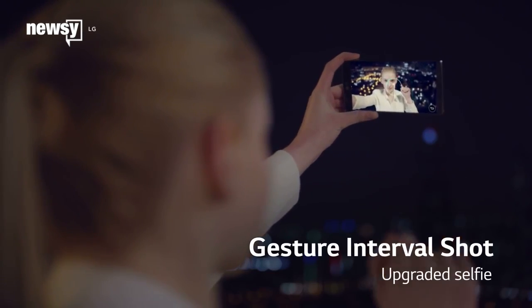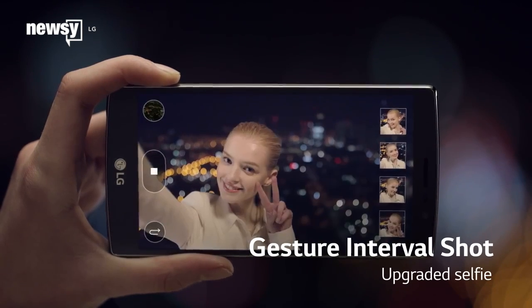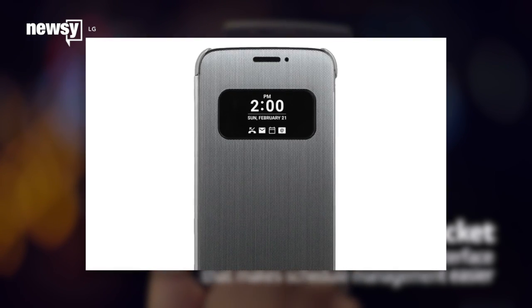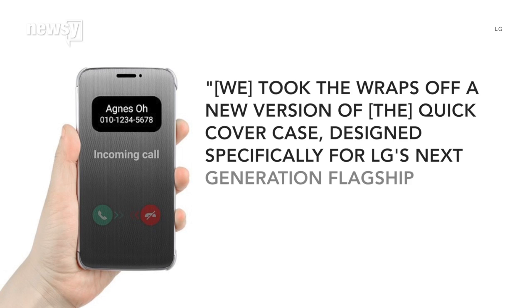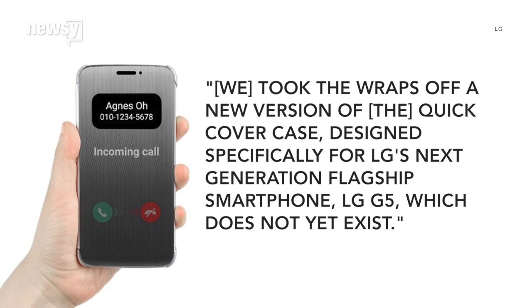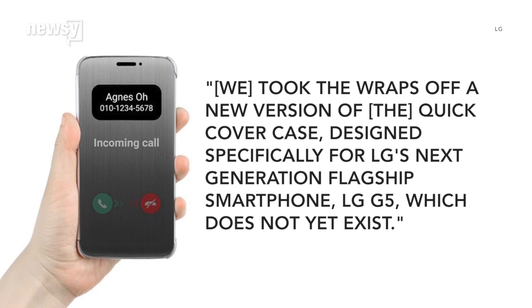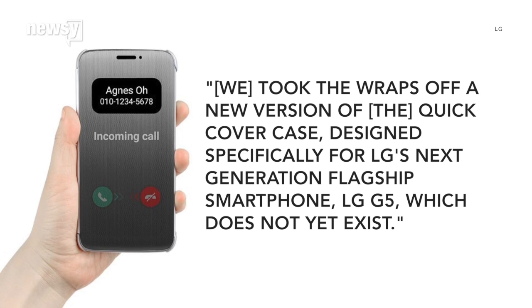Speaking of tricks, LG's PR team tried one of their own. The company has yet to reveal its latest flagship Android device, but that hasn't stopped it from announcing a cover for it. The cover makes it possible to take calls and perform other simple functions without opening the case. LG writes in a press release: we took the wraps off a new version of the quick cover case, designed specifically for LG's next-generation flagship smartphone, LG G5, which does not yet exist. Yeah, so there's that.